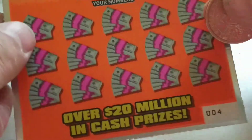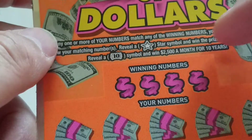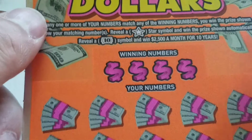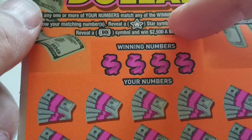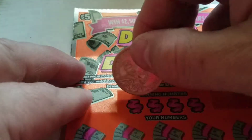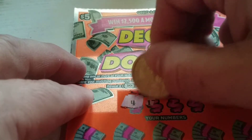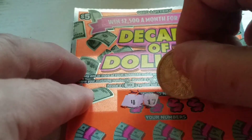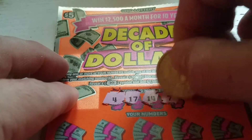Not that I was going to, but it's ticket 4. The odds are 1 out of 4.13. I want to close out on a winner hopefully. Reveal the star symbol for automatic win. Reveal the 10 symbol to win up to $2,500 a month for the next 10 years. Winning numbers: 4, 17, 14, and 7.